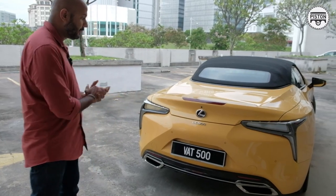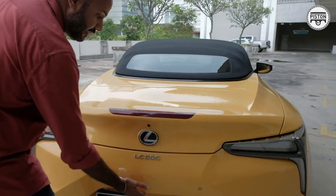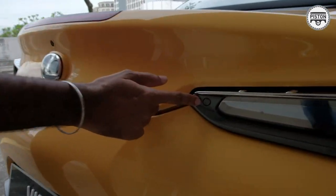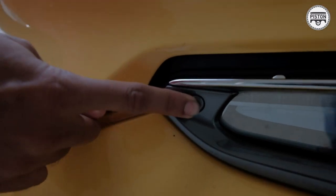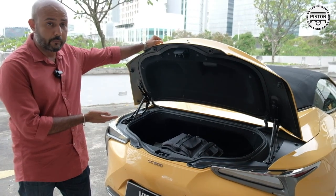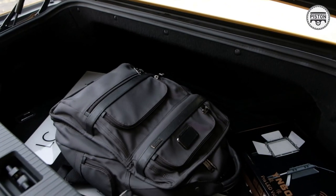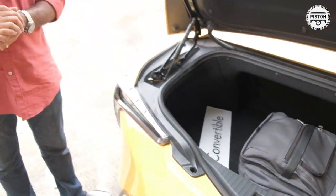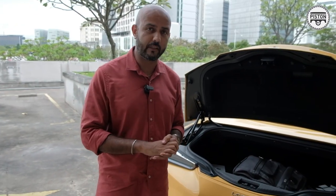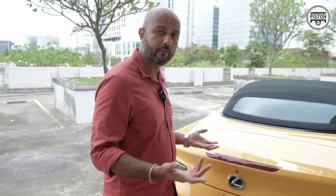You might be wondering how to open the boot — there are no obvious switches. It's a very subtle switch located right over here. Press it and you get access to a not-very-big boot. But if you can afford 1.25 million for an LC500 Convertible, you could probably afford a Toyota Alphard to follow you with everything you need. It's good enough for a weekend getaway.